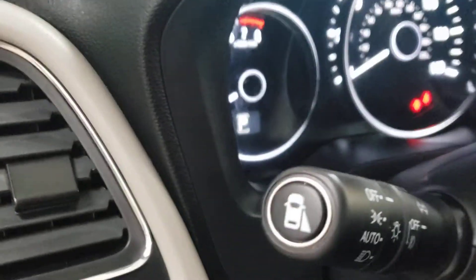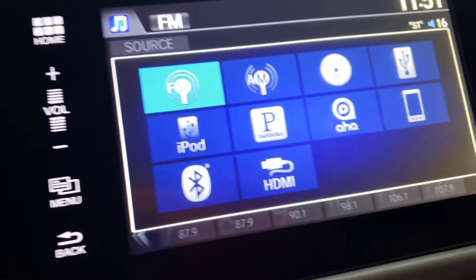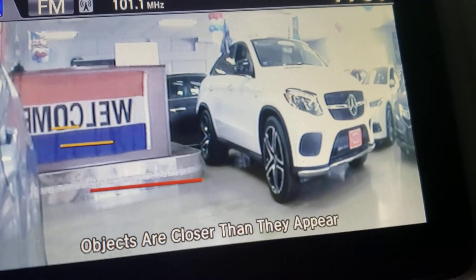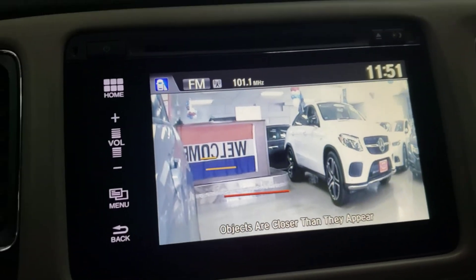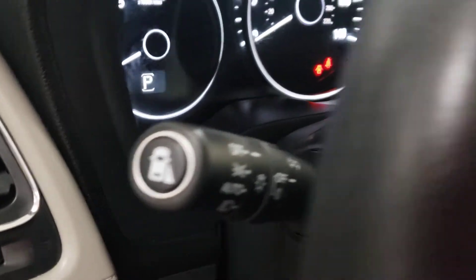I did forget to show you the blind spot monitor camera — look at that. That's a blind spot monitor camera. That's awesome, that's really really cool. Nice.